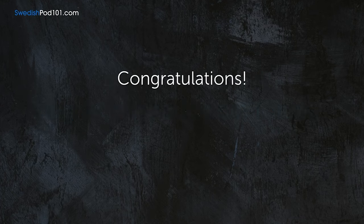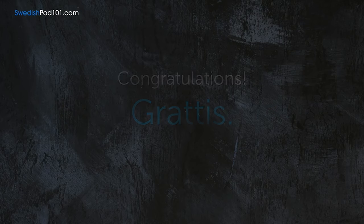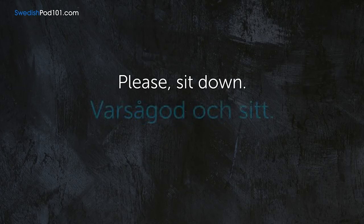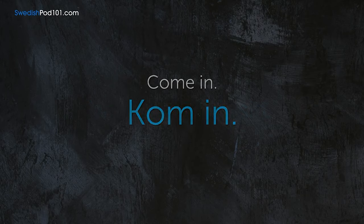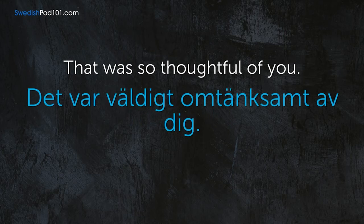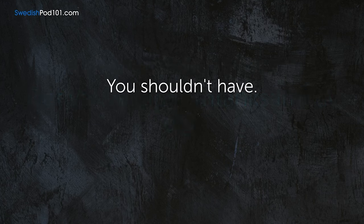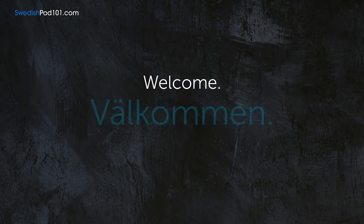Congratulations. — Grattis. Please sit down. — Varsågod och sitt. Come in. — Kom in. That was so thoughtful of you. — Det var väldigt omtänksamt av dig. You shouldn't have. — Du skulle inte ha. Welcome. — Välkommen.